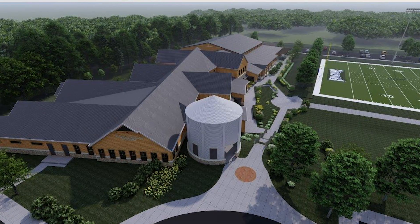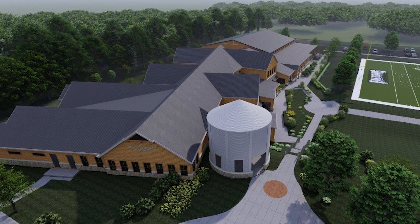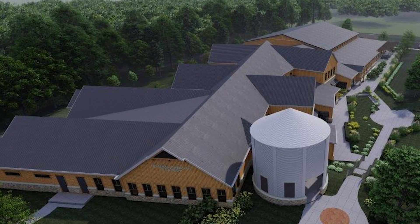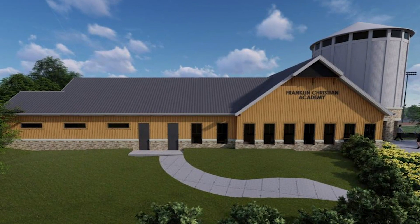There will also be a cafeteria with a warming kitchen, more offices for our staff, and an upstairs learning lounge full of soft seating, tables for group work and tutoring, and computer stations.